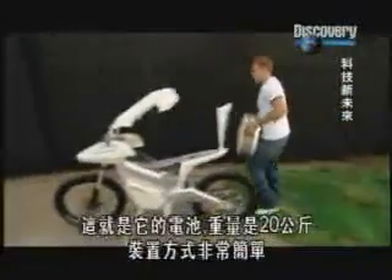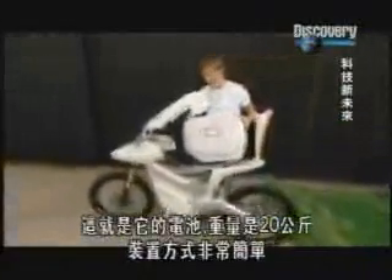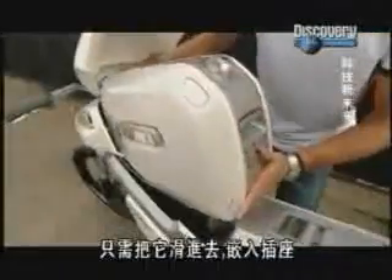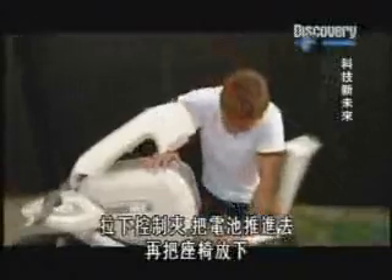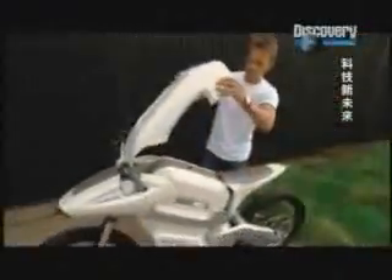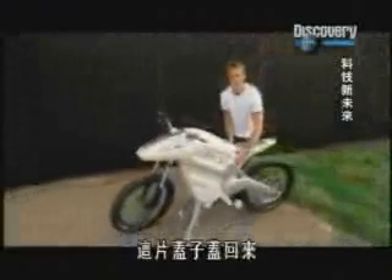So this is the fuel cell — it weighs about 20 kilos and it's extremely easy to put in. You just slide it in like that, it clips into the socket just like that. Pull this clip down, push the fuel cell in, seat comes down — easy as that. Fairing back down, there you go.